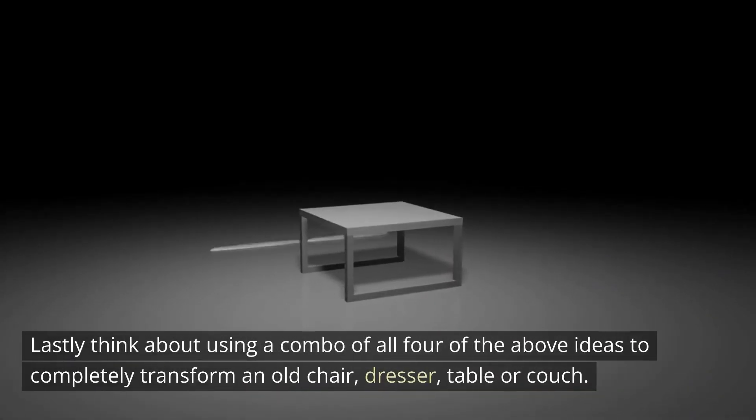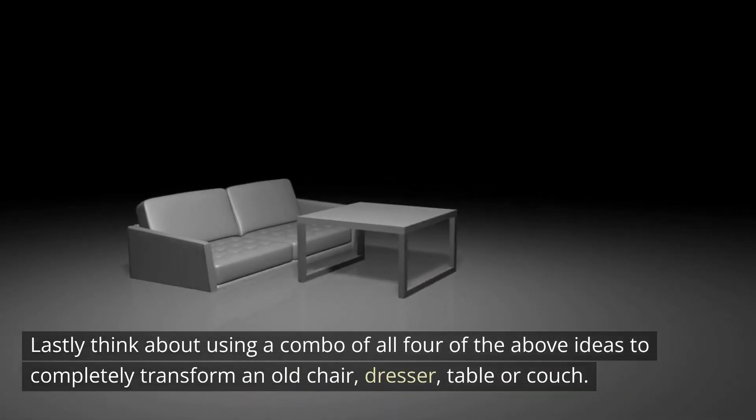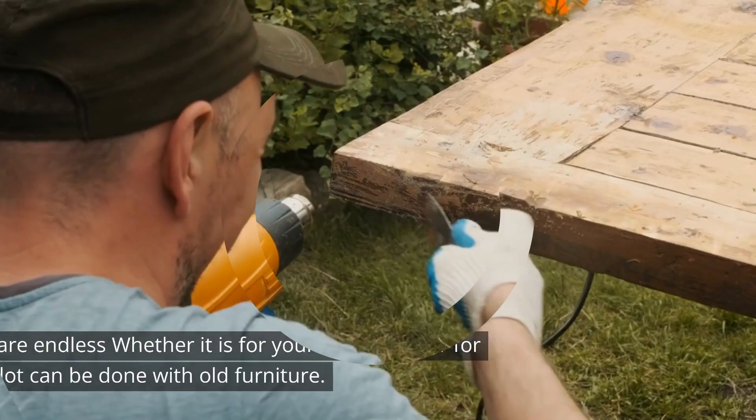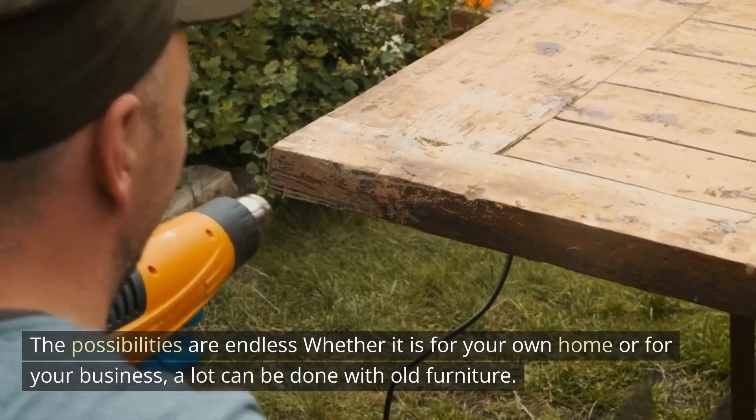Lastly, think about using a combo of all four of the above ideas to completely transform an old chair, dresser, table, or couch. The possibilities are endless, whether it is for your own home or for your business.